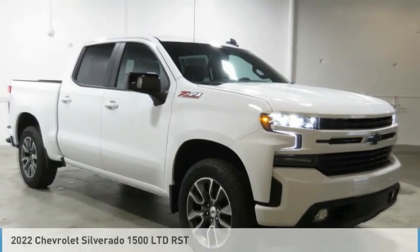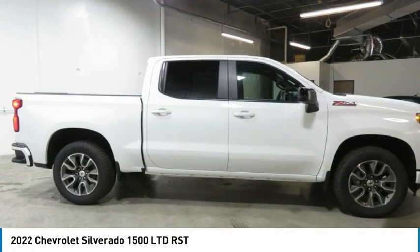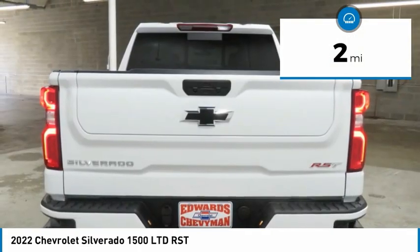Great vehicle. It's equipped with great features. You'll want to take this vehicle home. Make a great choice today. Visit the dealership today and see this vehicle firsthand. This vehicle has less than 100 miles.